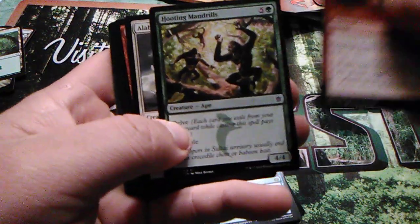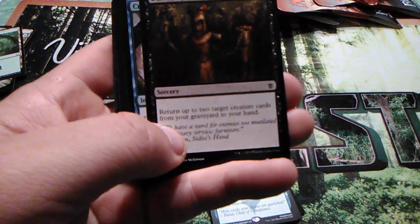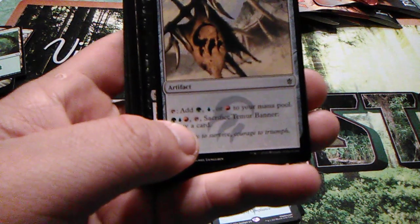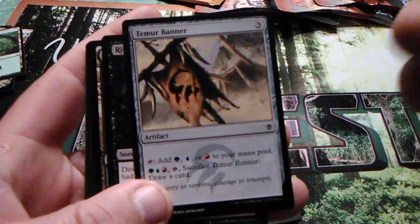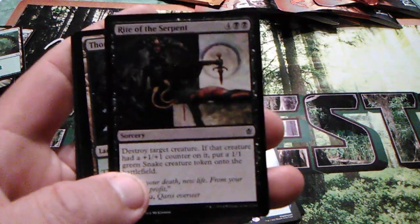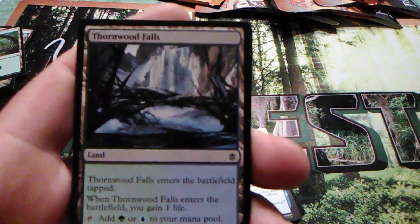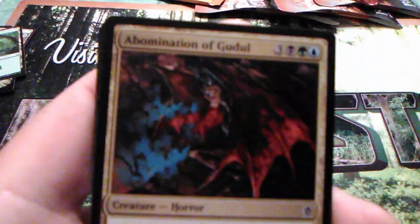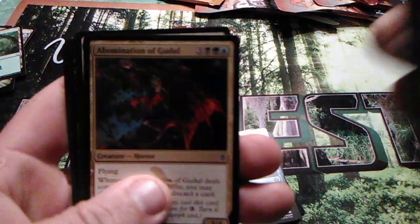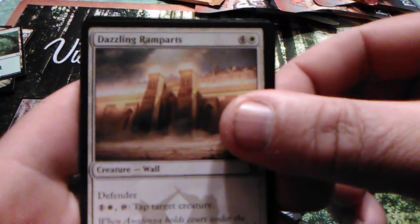Trumpet Blast, Hooting Mandrills, Alabaster Kirin, Summit Prowler, Dutiful Return, Crippling Chill, Temur Banner — yeah I can't pronounce that today — Rite of the Serpent, Thornwood Falls, because when you absolutely need a tap land there it is. Abomination of Gudul — well he looks pretty ugly. He's got Morph — remember Morph? Morph sucked.